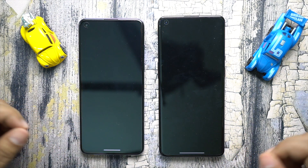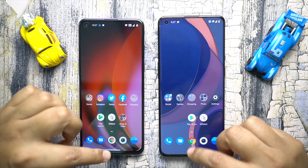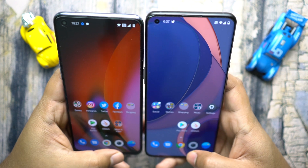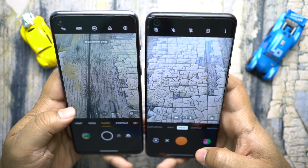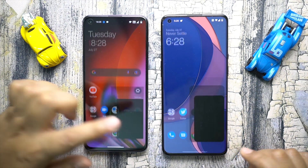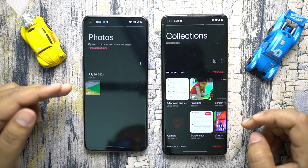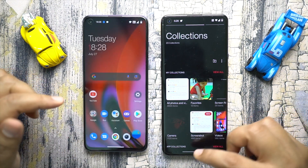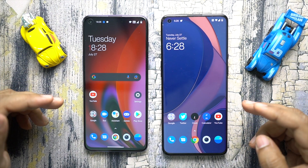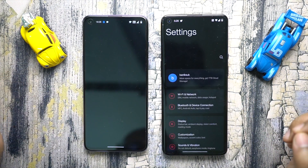Next we have the messaging app and this time they are simultaneous. There is the camera app and once again the Nord 2 was actually considerably faster than the 9 Pro — let's try this again and definitely Nord 2 is the winner. Next let's check the gallery — maybe this time it's not a fair comparison because there are too many photos on my OnePlus 9 Pro, but still the Nord 2 is too fast, so the score goes to the new OnePlus mid-range.